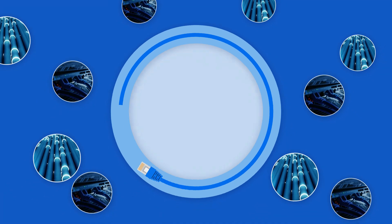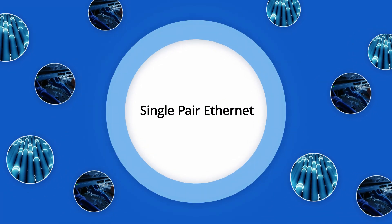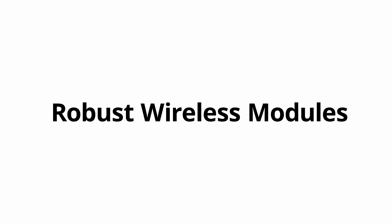Connect machinery plant-wide using our industrial Ethernet, single-pair Ethernet, and EtherCAT devices, or robust wireless modules.